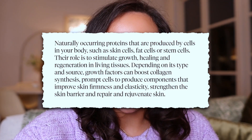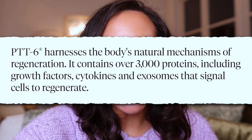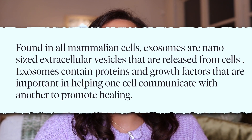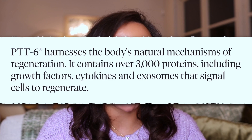It has fibronectins, glycoproteins, collagen, and hyaluronic acid, and these work synergistically to stimulate skin renewal. They basically work at the cellular level and tell the receptors and cells to grow, to regenerate — like, stop being lazy, get up and grow.